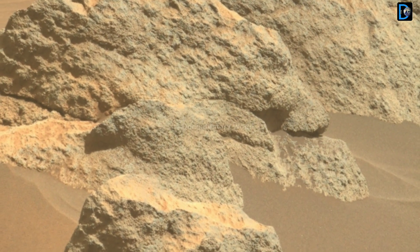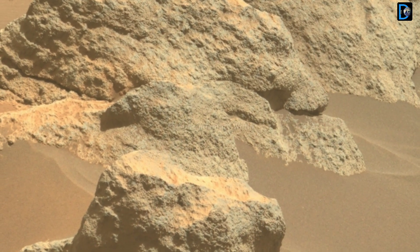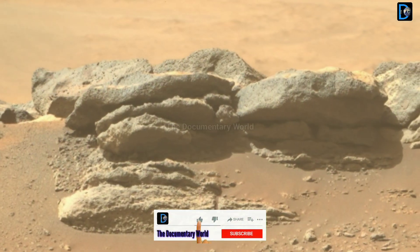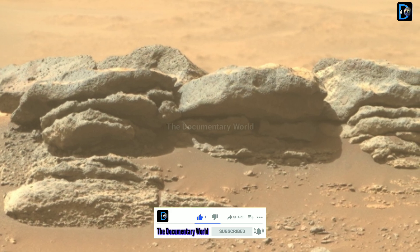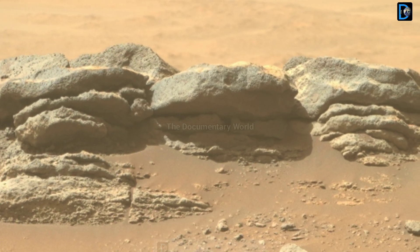Friends, if you find this video informative then don't forget to like, share and subscribe to get all the latest news of the Mars mission.